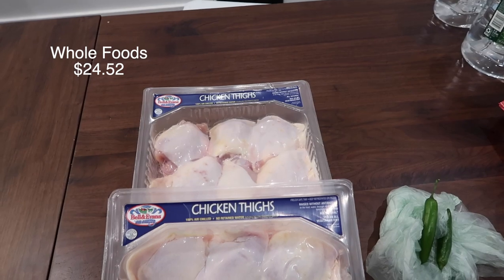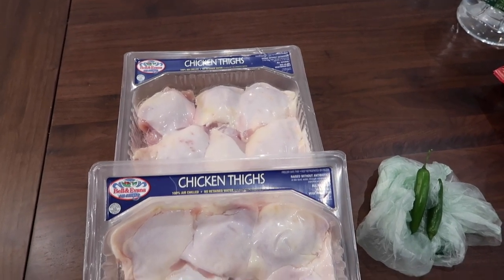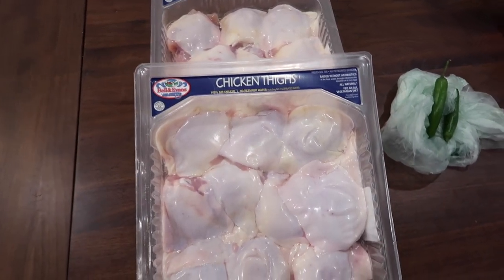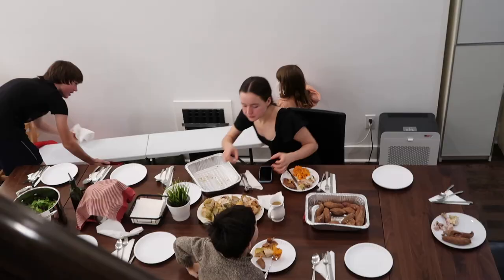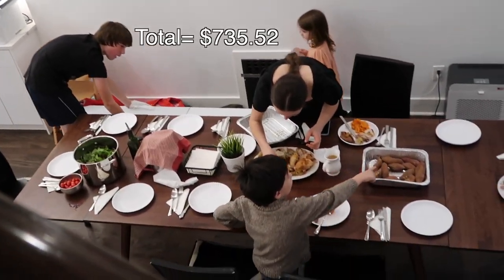This is the last part of our grocery haul. We have some chicken thighs from Whole Foods and some chilies from Whole Foods — and that's how we keep this family fed.